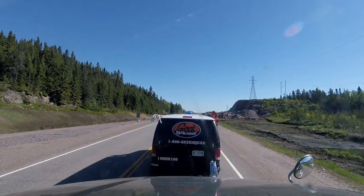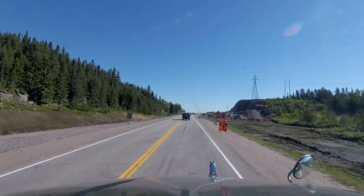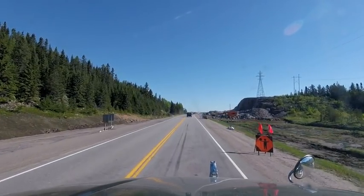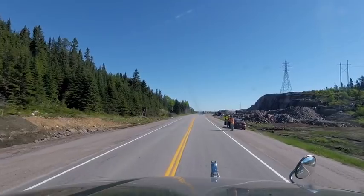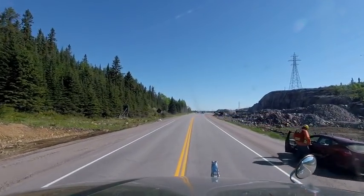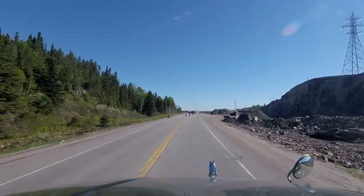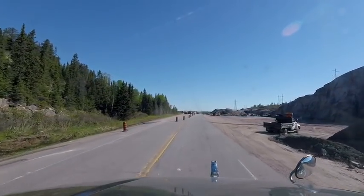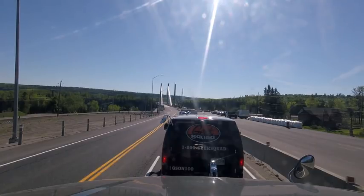I'm back behind the Geek Squad again — this is the second slowdown I saw on my map. They're cleaning up rocks to broaden the highway and make it into a four-lane road. One more construction stop and once again I'm right behind the Geek Squad, which shows you there's no reason to speed when you're driving through areas like this.